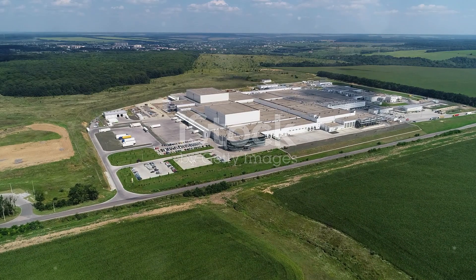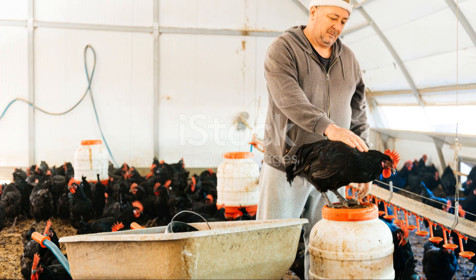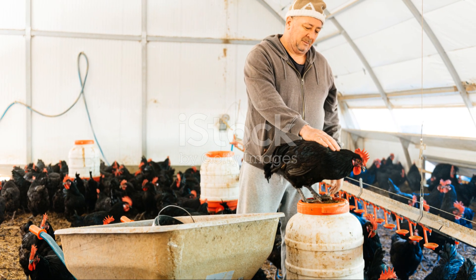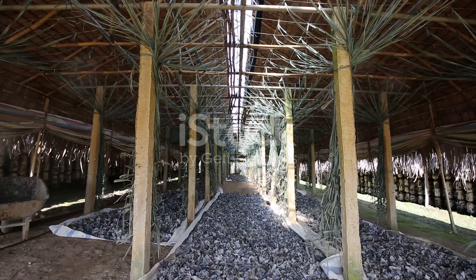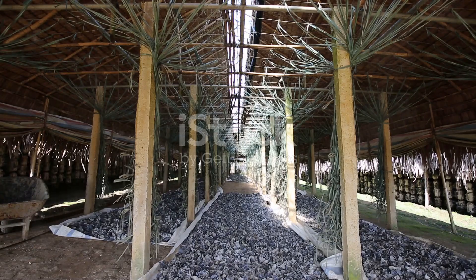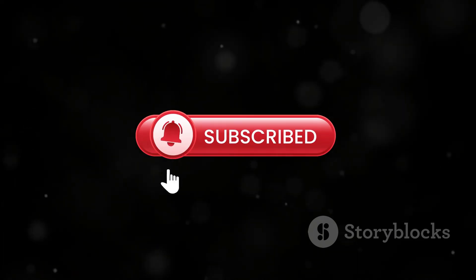There you have it — the ultimate guide to starting your own country chicken farm. I hope this video inspires you to take the first step towards your farming dreams. Remember, with dedication and love for what you do, success will follow. Happy farming! Thanks for watching and don't forget to hit that subscribe button for more farming tips and tricks.